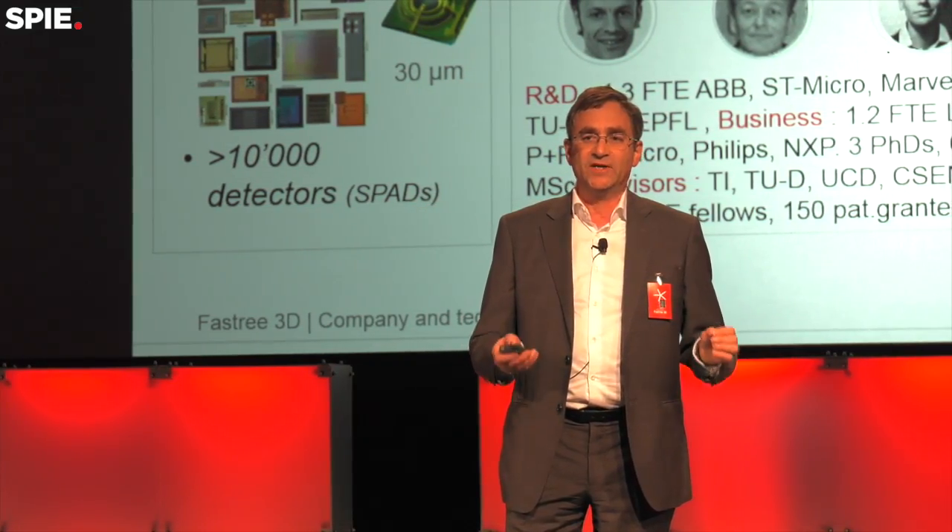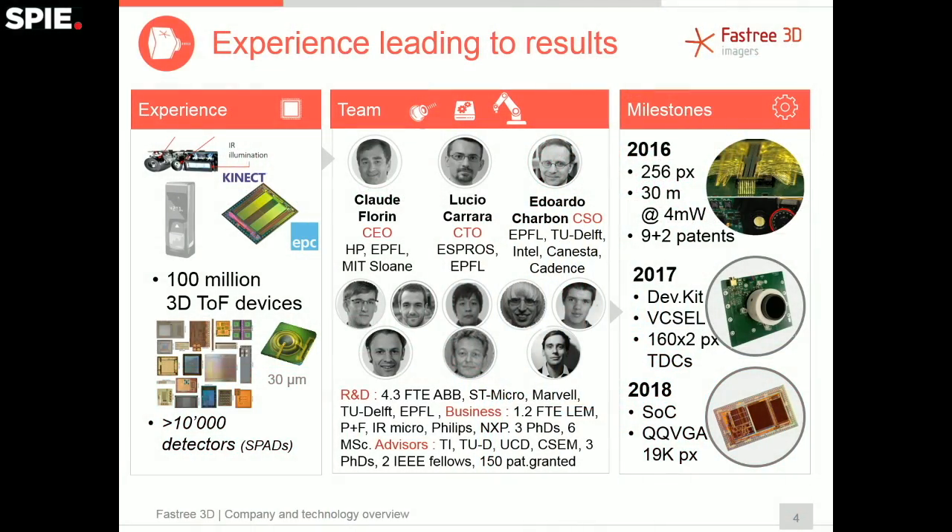Why are we capable of doing that? Because of our team's past experience. We have shipped more than 100 million devices, engineered the chip in the Microsoft Kinect, and done proximity sensors for safety in buildings. The three universities that work with us have collectively produced tens of thousands of CMOS single photon detectors on chip. We've done this with five foundries — the biggest in the world.